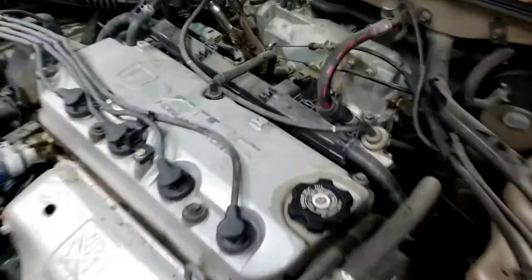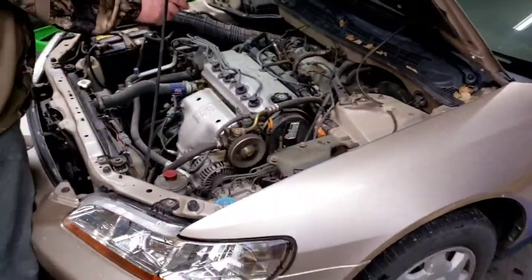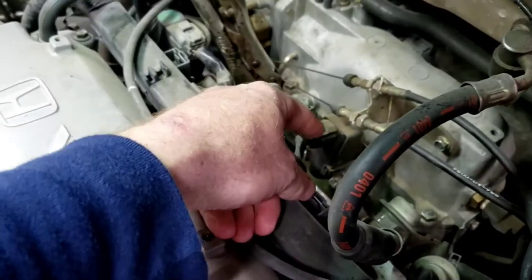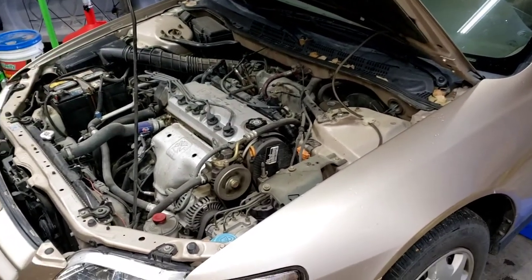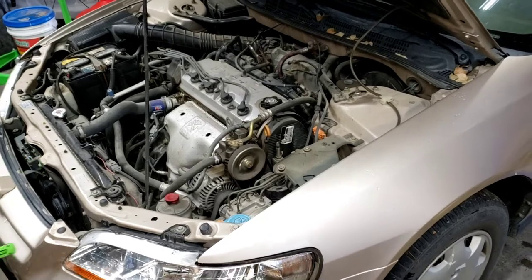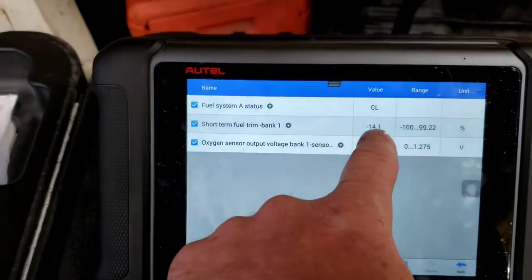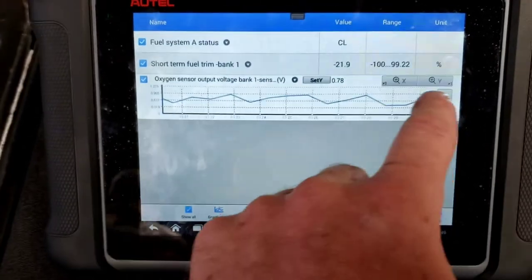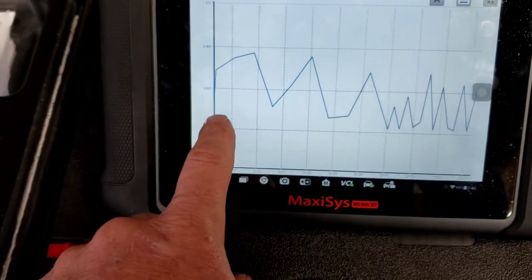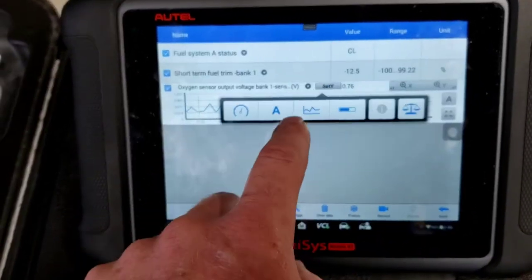Another test: the purge solenoid line from the gas tank going into the manifold. I clamped it off with a vice grip — not electrically but mechanically — because if the diaphragm in the purge solenoid was ripped or torn, it would let fuel vapors into the intake and cause excessive enrichment. With the line clamped off, we're still showing very negative short-term fuel trim and the O2 sensor is still well above 450 millivolts. So that's not the issue.